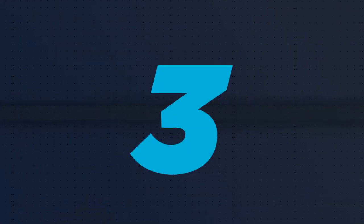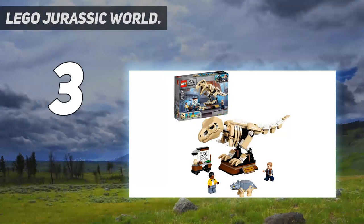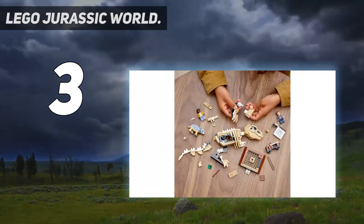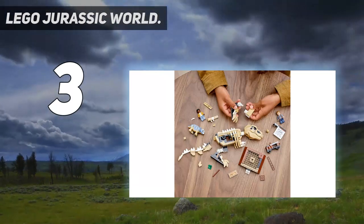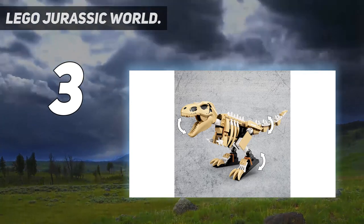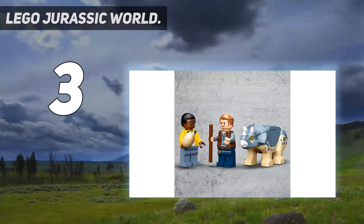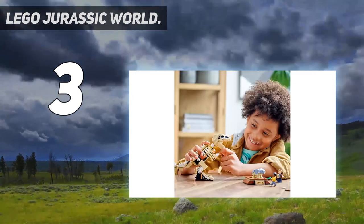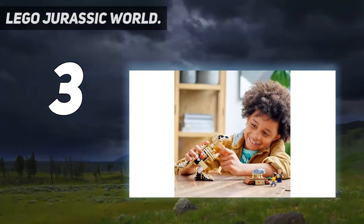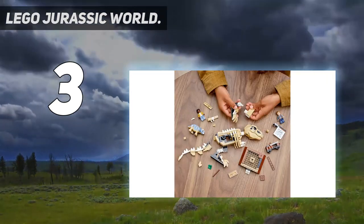At number 3: LEGO Jurassic World. Kids can build their own T-Rex Dinosaur Fossil Exhibition and roleplay as paleontologists with this fun-packed LEGO Jurassic World toy playset, featuring a buildable T-Rex skeleton model. Includes Darius and Owen Grady minifigures, a baby Triceratops toy figure, a buildable drawing board, plus accessory elements including a pointer stick, dinosaur egg, teeth fossil, and a leaf.